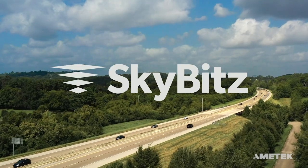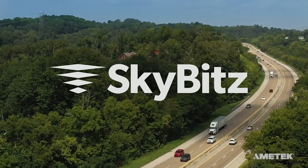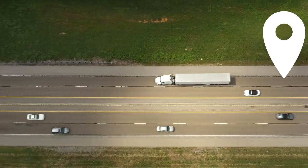There are truckloads of fleet asset monitoring options out there, but only one with the proven innovation to help even the largest fleets drive their digital transformation.